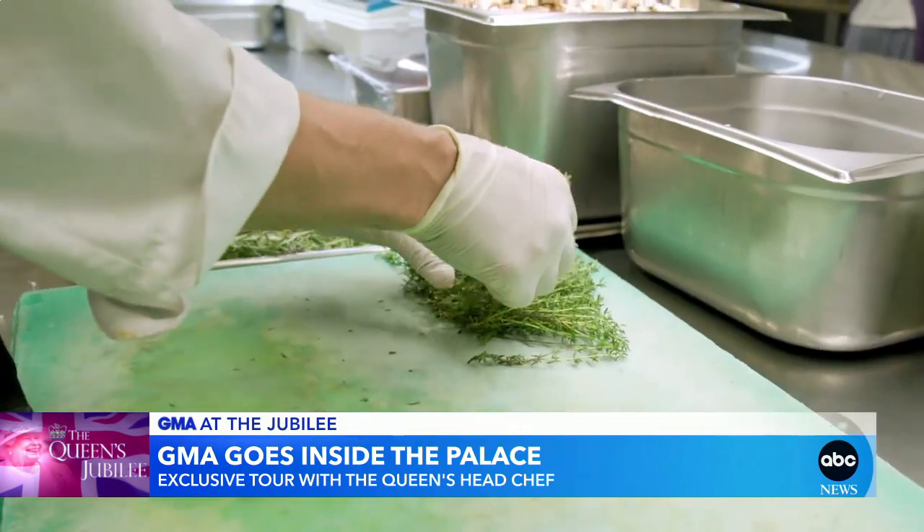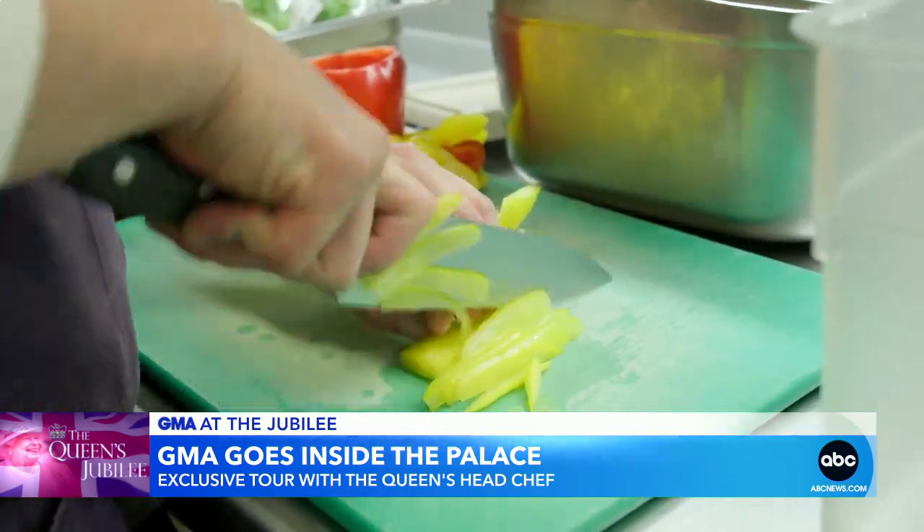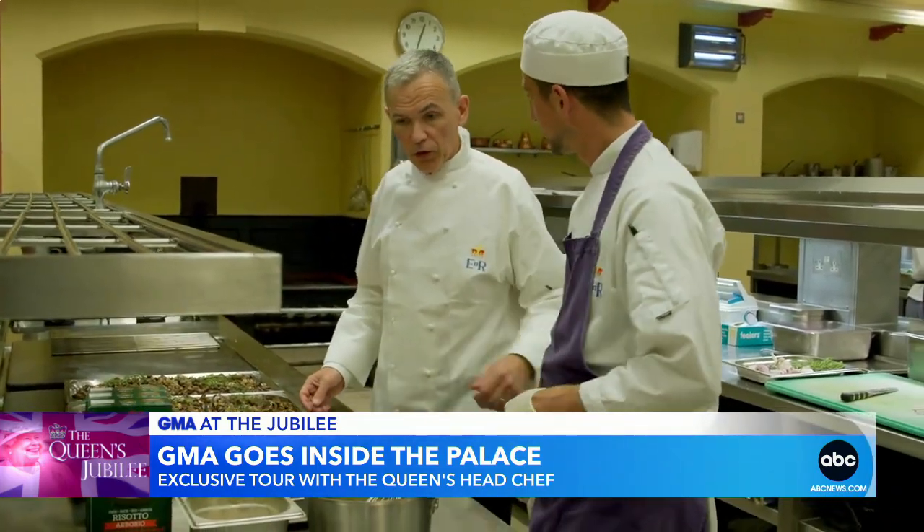The kitchens inside Buckingham Palace are buzzing, prepping for the Queen's Platinum Jubilee celebration. And we got an exclusive inside peek at what they're cooking up.